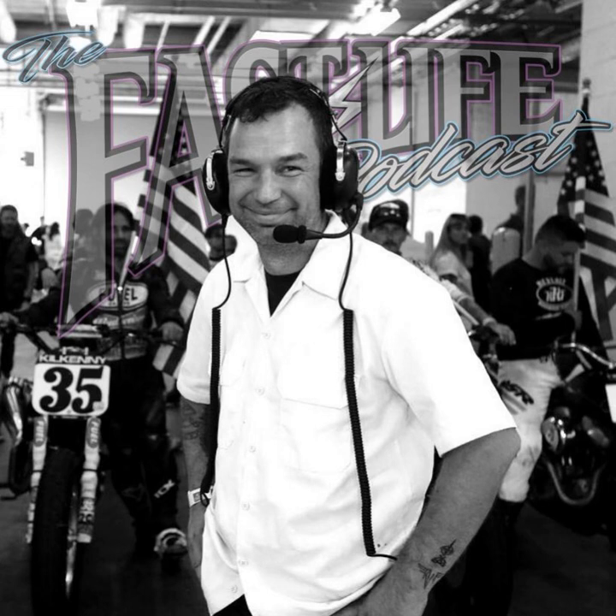Welcome back to the Fast Life Podcast, folks. Got another good show for you with Jeremy Pratch, who is the ringleader behind Flat Out Friday. Before we get into it, let's hear from our sponsors and then we'll get right into the episode.